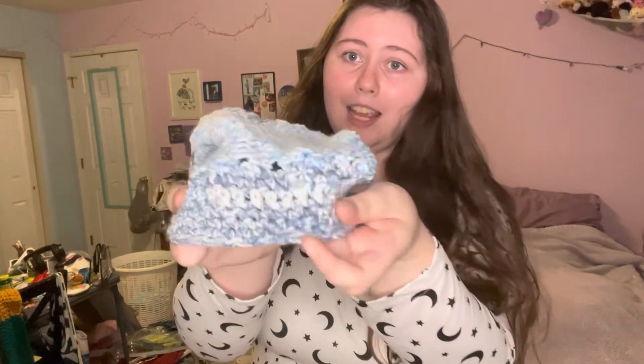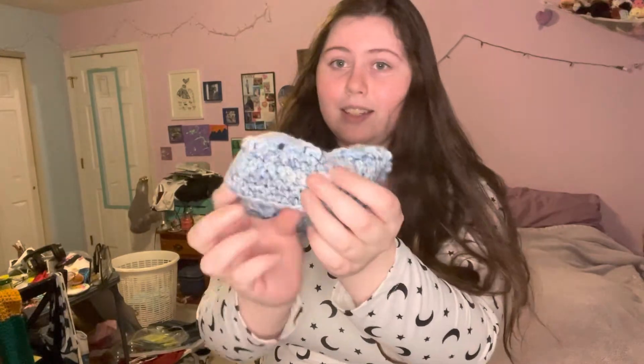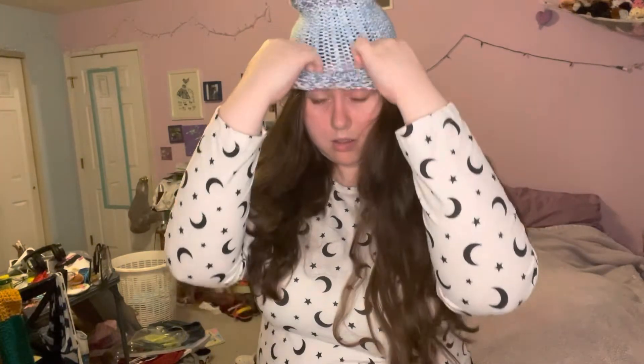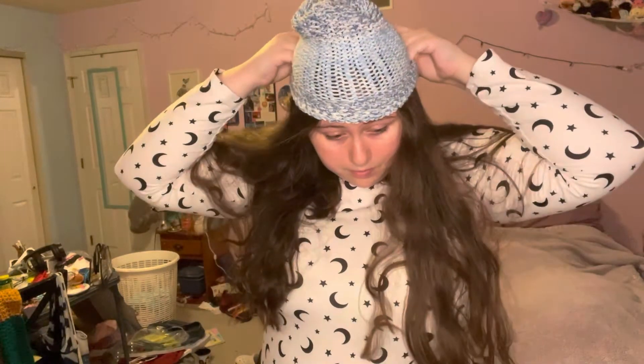Staying on the topic of winter clothing, I have this. It is a beanie that has a tight crocheted bottom to it so that it hugs your head more. I'll put it on even though my hair looks a mess. So here's what it looks like — it looks a little wonky, I know — but for a hat during the winter, it does the trick.